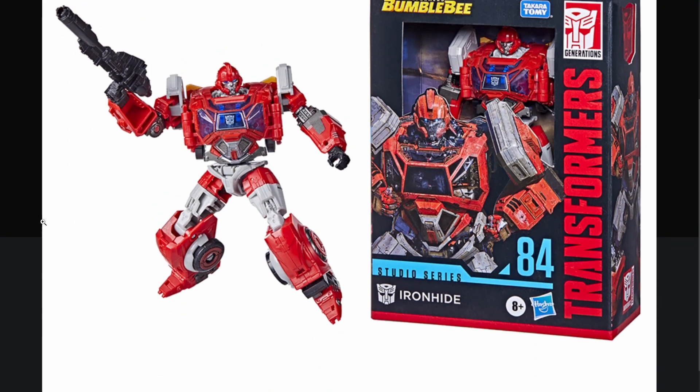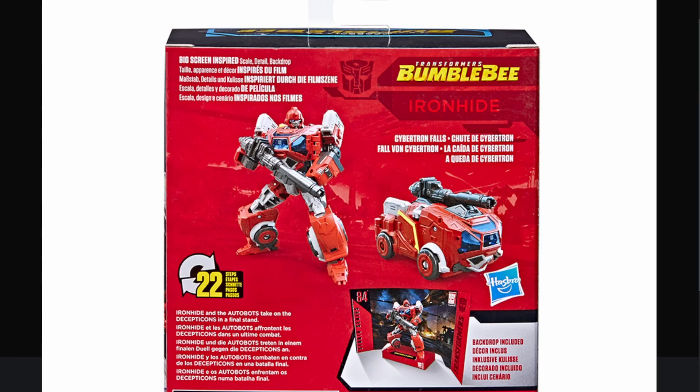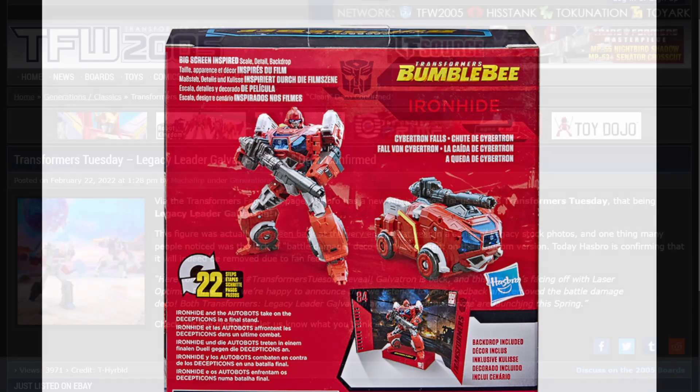Ironhide looks cool. I think Ironhide looks better than Ratchet. I've heard some really bad things about Ratchet lately, specifically that his paint or the plastic is already yellowing. There were two different people on Twitter who have said they've owned the figure for like three, four weeks, and the plastic is already completely yellowed, which sucks. But the box looks good. One thing I haven't confirmed yet is the gun that Ironhide and Ratchet both come with — is this the same gun that comes with Brawn? I don't know, and I'm too lazy to look it up.